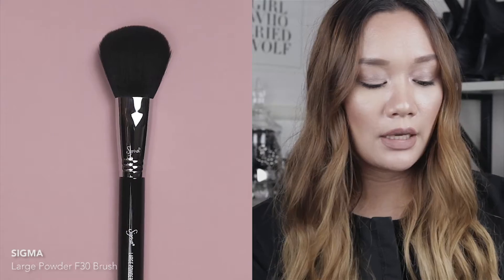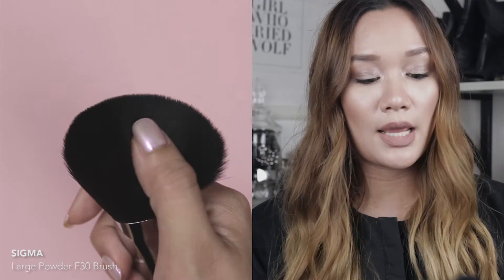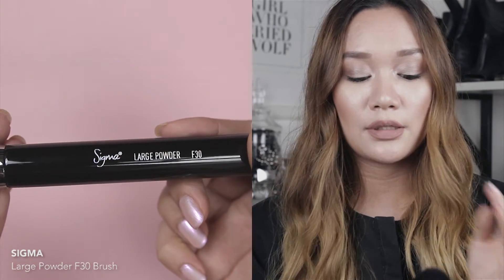The next brush is also from Sigma — the Large Powder F30 Brush. I got this because I needed a new all-over-the-face powder brush and this one does the job perfectly. The bristles are super soft so applying powder with it feels really nice.